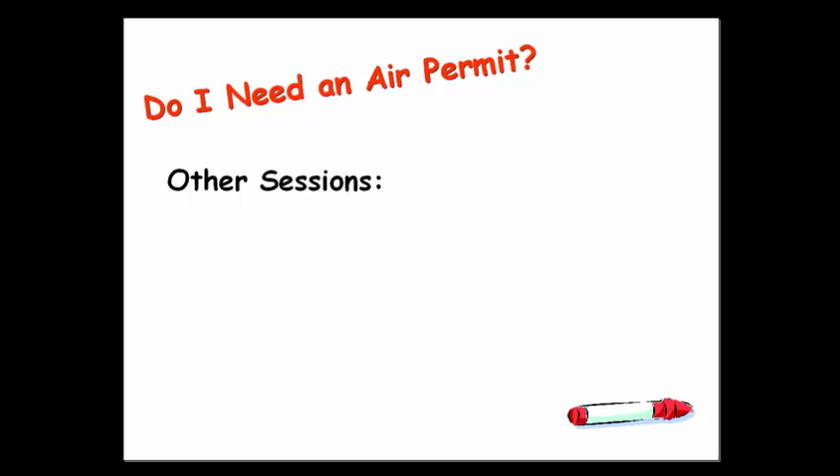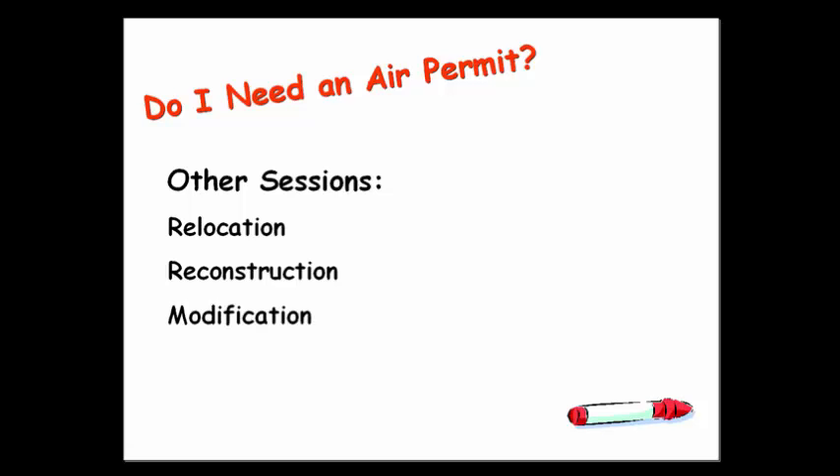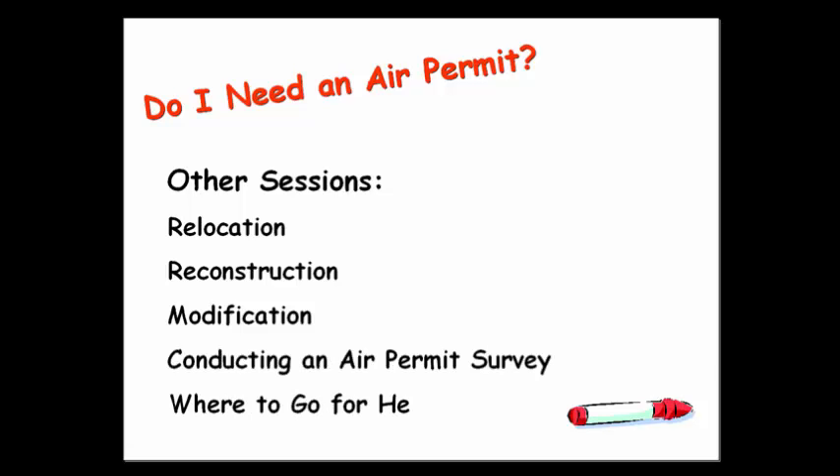Specifically, how to determine if a permit is required when relocating equipment, reconstructing existing equipment, or modifying processes or equipment. This series also contains a good session on how to conduct an air permit survey and where to go for help. All these sessions are available online.